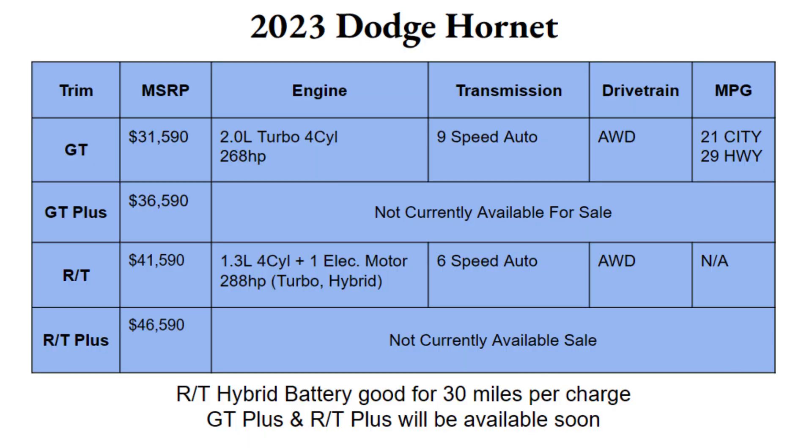The 2023 Dodge Hornet will be available in four different trims, although only two will be available initially: the GT and RT. The GT Plus and RT Plus are said to be available at a future date. The GT trim, being the most basic, will start at $31,590 — very affordable for what this car is. The RT will be $10,000 higher, starting at $41,590. The GT is a great option for a family or individual who wants this size of car without breaking the bank.